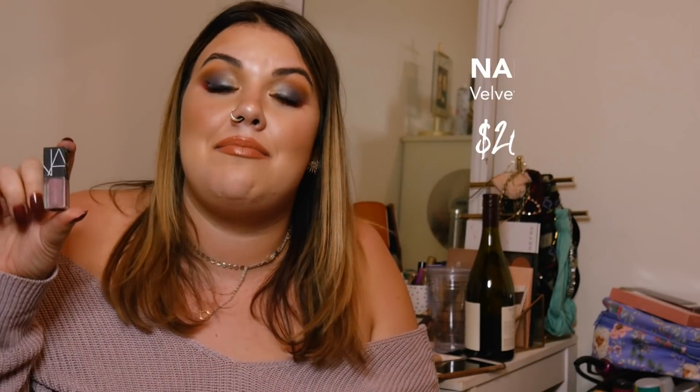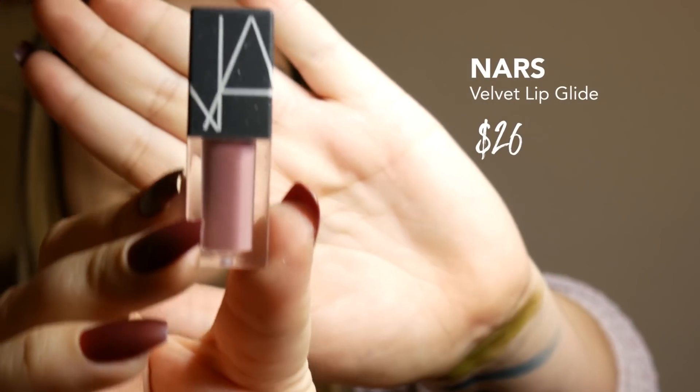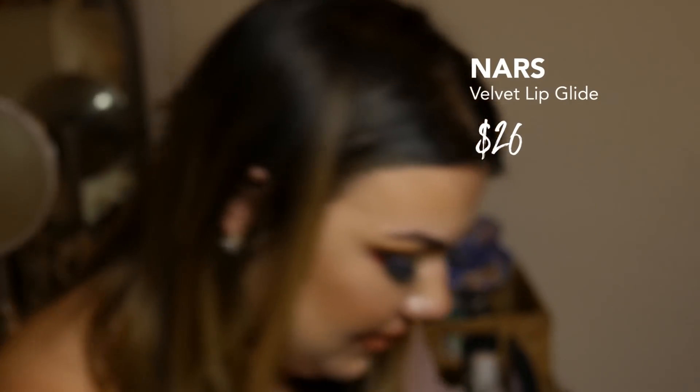This is a mini of the NARS Velvet Lip Glide — it's a mini because I didn't technically buy it, they sent me the sample. It's not a matte liquid lipstick, but it's supposed to give you staying power of color. It feels really nice when you put it on, but the second you lick your lips, it's gone. It does not stay — it comes off extremely patchy. For $26, I don't want a matte lip gloss. I'd just buy a ColourPop lip gloss and call it a day. This color is called Bound and people are really excited about it, but I think it's kind of lame and I'm glad I didn't buy it.